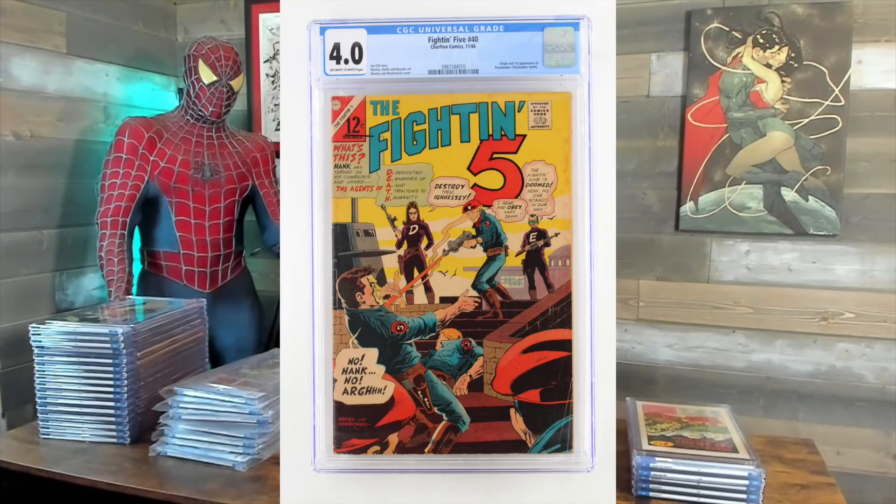Fighting Five number 40 — first appearance of Peacemaker. This book was worthless, I tell you, up until a few years ago until the Peacemaker show. I thought it'd be a 4.5, got a 4.0. $6.99. Now it's just through the roof. The interesting thing is there's just not that many of them out there in the world — only five of them up on eBay in all grades. Someone was commenting asking about this book. I thought it'd be a 7.0, got a 7.0. $3.79.